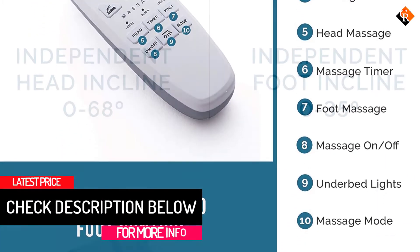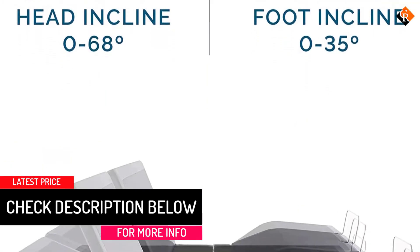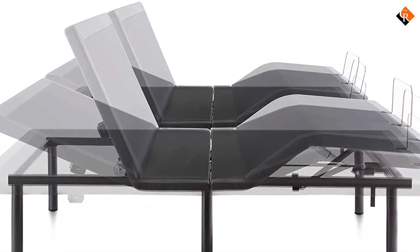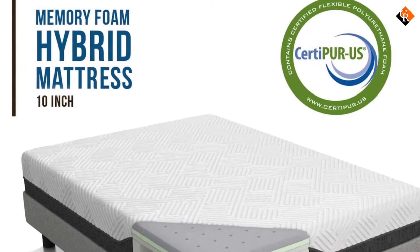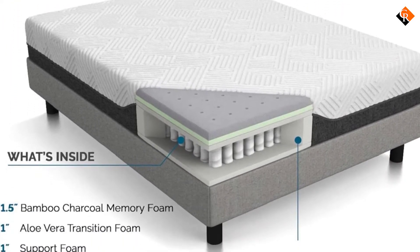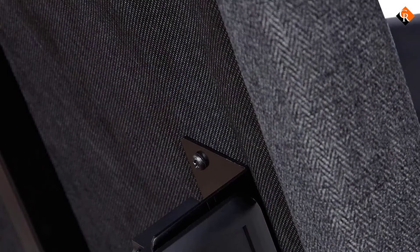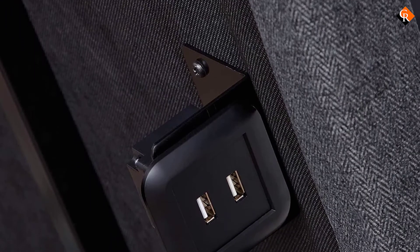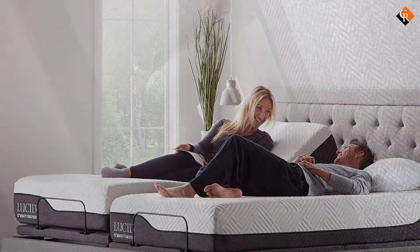Sync your bases together for synchronized comfort or choose the freedom of individualized controls. Two massage motors provide head and foot zone massage, available in three different patterns and speeds. Other features include two USB charging ports, under-bed lighting, and a quiet motor that won't disturb your partner. Assembly is easy and shouldn't take you and a partner more than a couple of minutes to complete. Backed by a 10-year warranty and available in queen, full, and twin XL sizes.